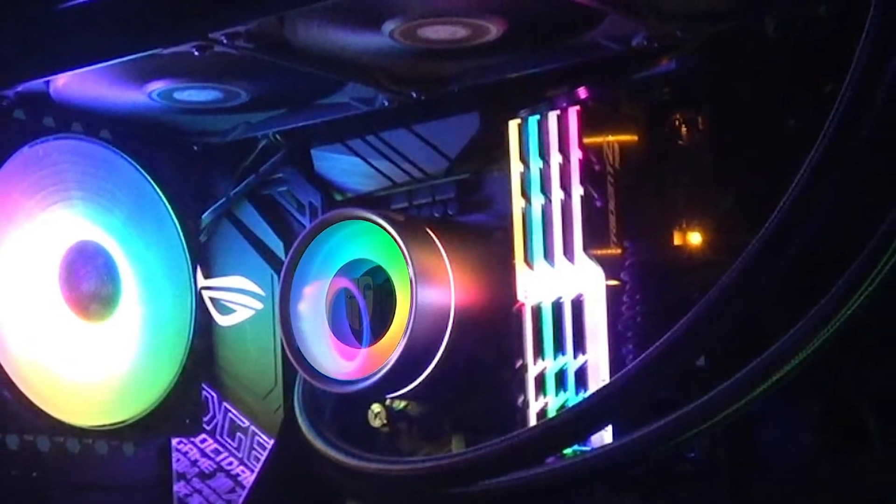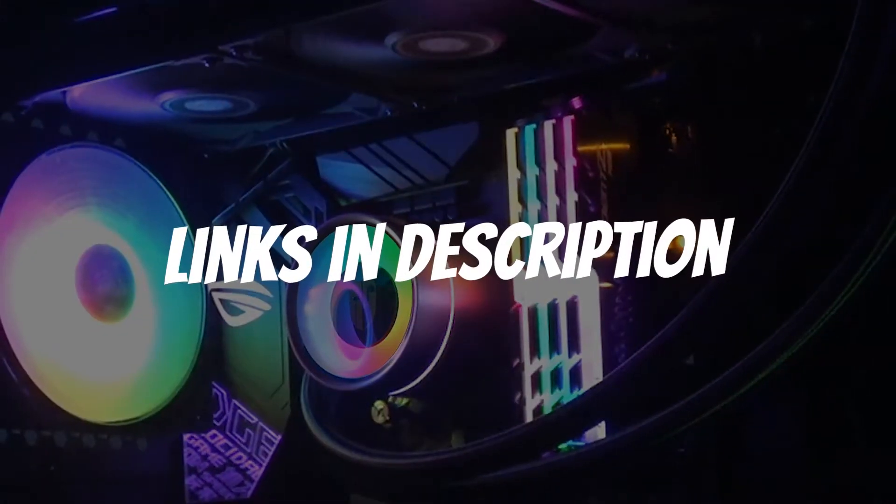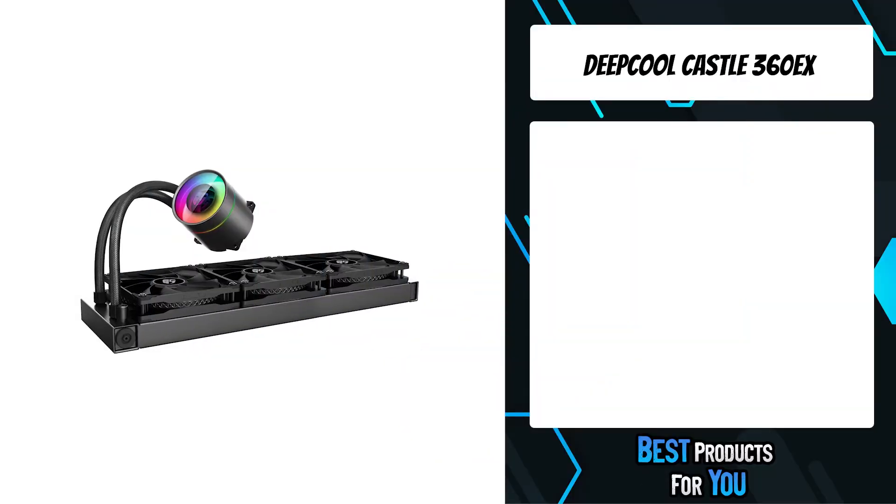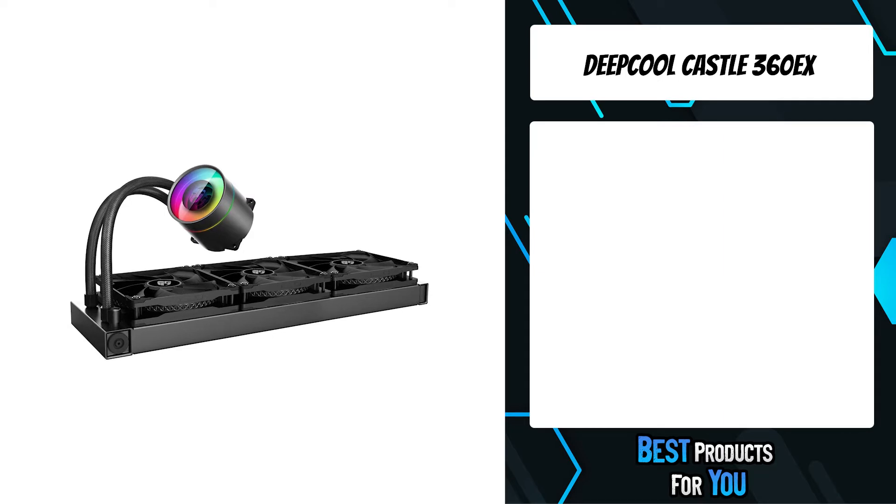If you want more information and updated pricing on the products mentioned, be sure to check the links in the description down below. The fifth product on the list is the DeepCool Castle 360EX.